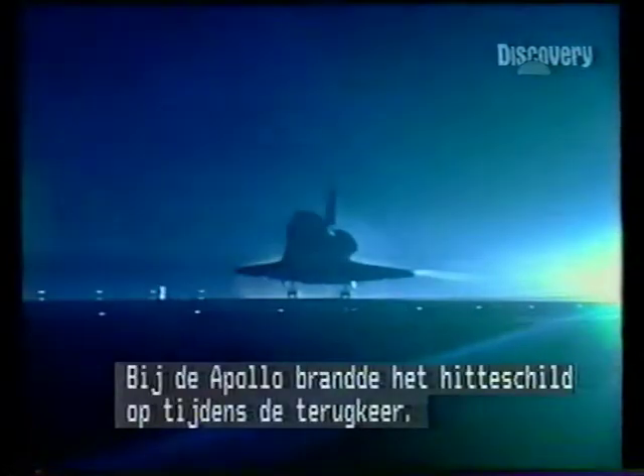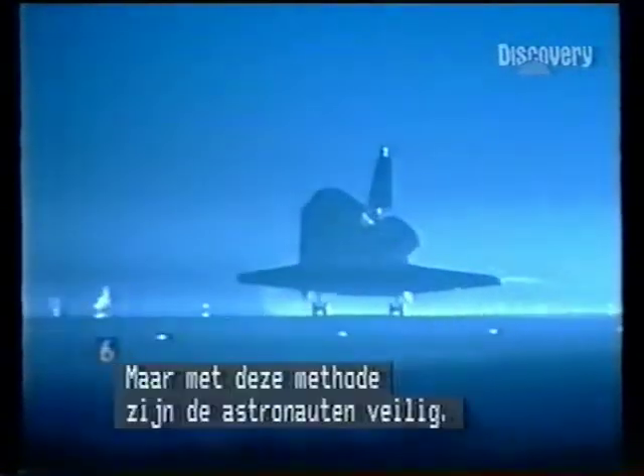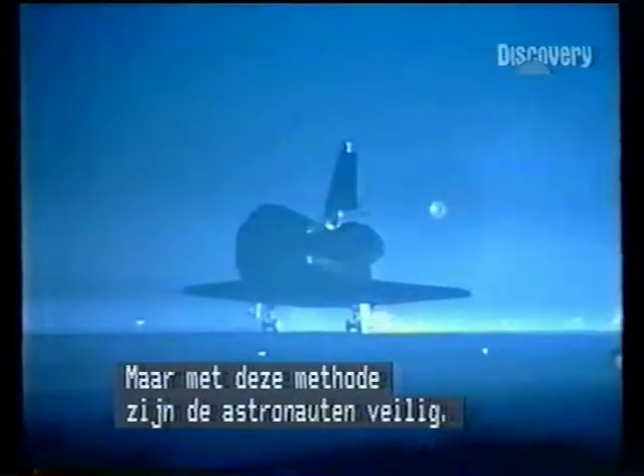In the Apollo days, when the capsules came in, all the heat protection burned off. But what we do now keeps the astronauts safe.